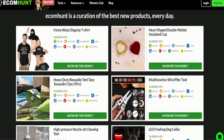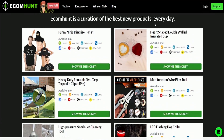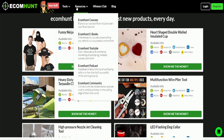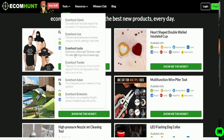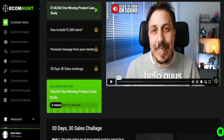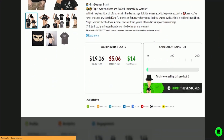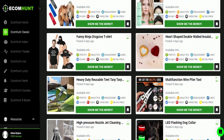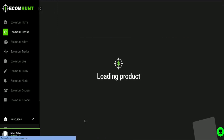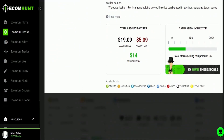Coming in at number four is Ecom Hunt. Ecom Hunt is an all-in-one platform that offers a range of tools and resources to help e-commerce entrepreneurs find winning products to sell in their online stores. The platform's key features include daily product recommendations, product research tools, marketing insights, and a community of like-minded individuals. Every day, the platform's team of experts handpicks and analyzes a range of products and recommends the best ones to users, saving entrepreneurs hours of time on product research.